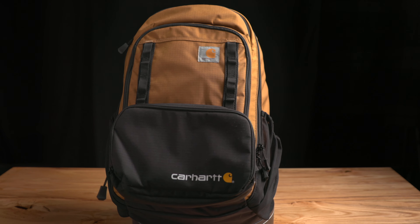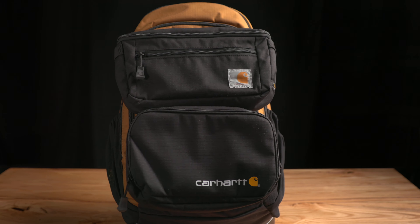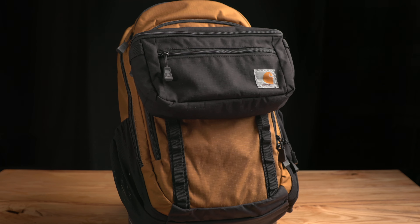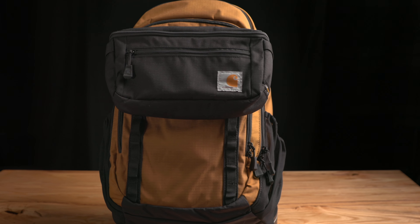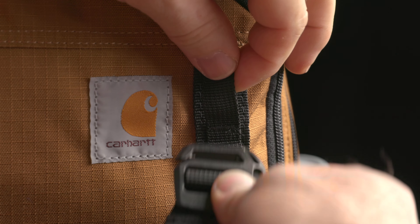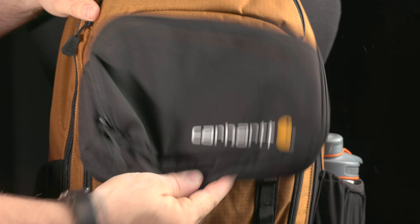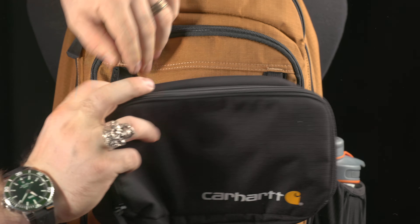Both the large and medium packs come with an add-on pack which uses Carhartt's Hook and Haul system. It's a pretty interesting attachment method — surprisingly secure. Basically there are two strips of loops sewn to the outside of the main pack, and the add-ons just clip to them. Easy, simple, and effective.